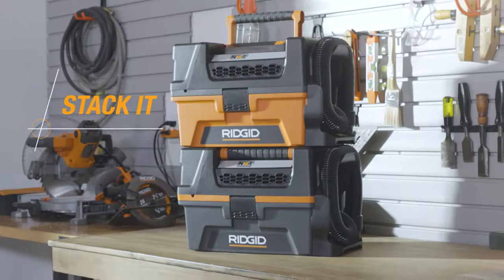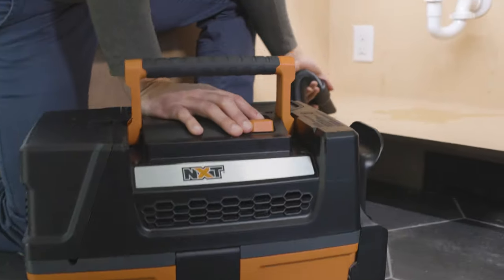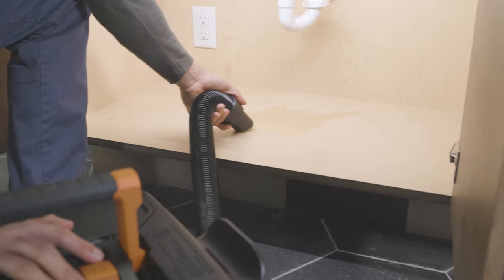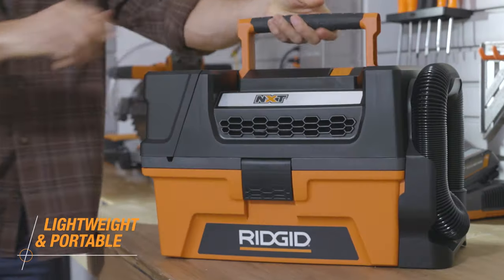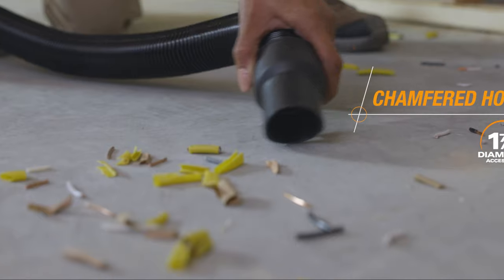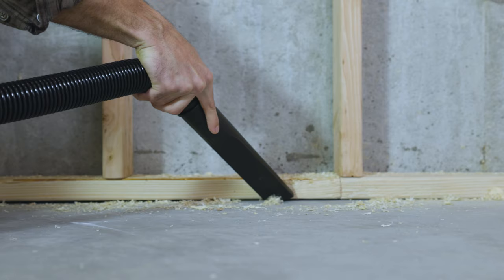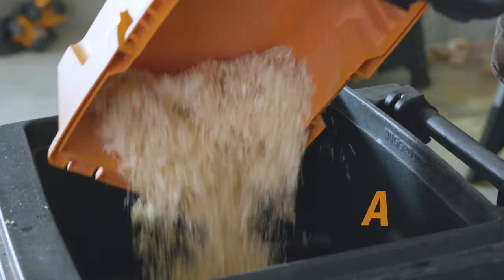Store it, stack it, move it. Let's talk shop. Part of the most powerful NXT line RIDGID has ever made, this lightweight portable vac transports easily and tackles unforgiving messes with unparalleled power. Impressive suction and lift — pick up nails and wood chips like a boss.